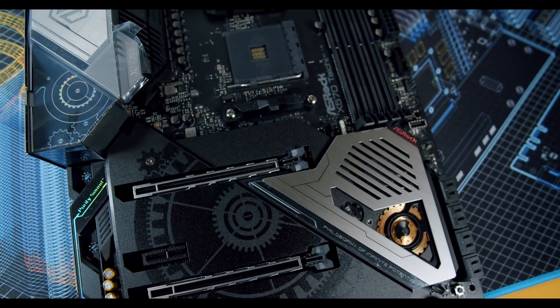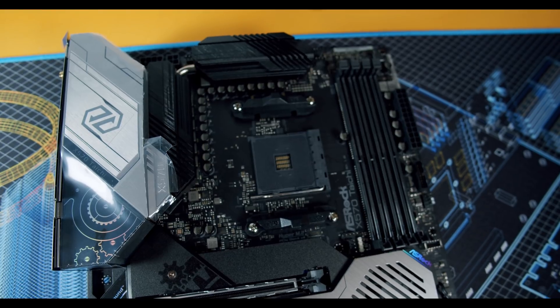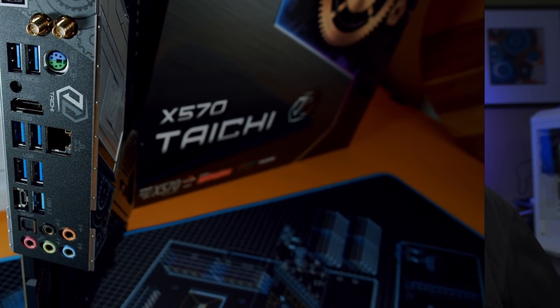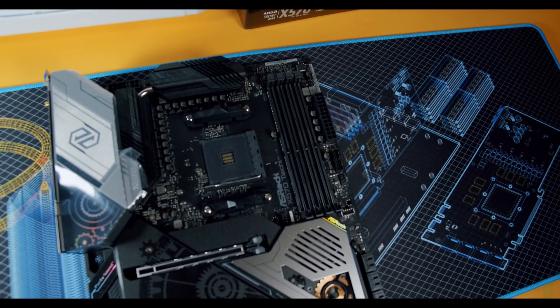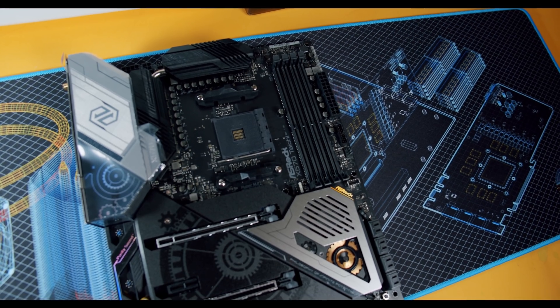The Taichi X570 is compatible with Zen 3 out of the box as long as you have a newer BIOS. In case the one you buy has an older BIOS that won't boot with Ryzen 5000, it also has BIOS flashback — a feature generally found on more expensive motherboards — which lets you plug a USB stick in the back and update the BIOS without a CPU, making your transition to Ryzen 5000 smoother. It also has great VRMs, great cooling performance, and a lot of great features. The one downside was the chipset fan, which was very noisy at stock settings.